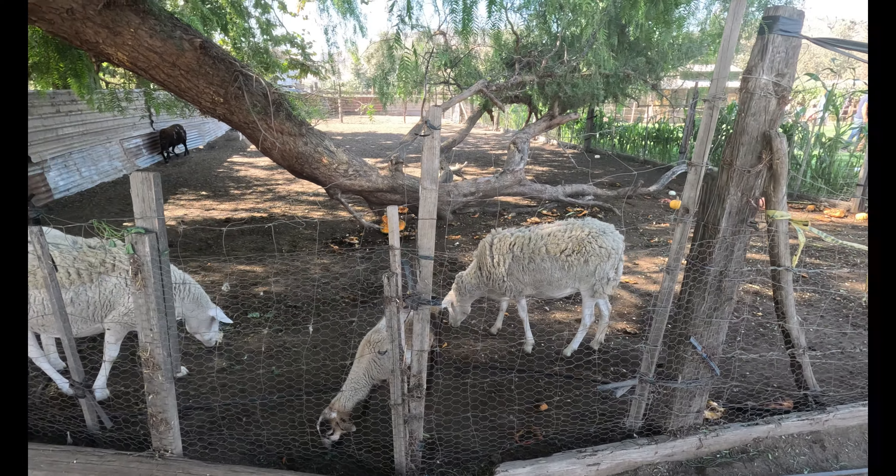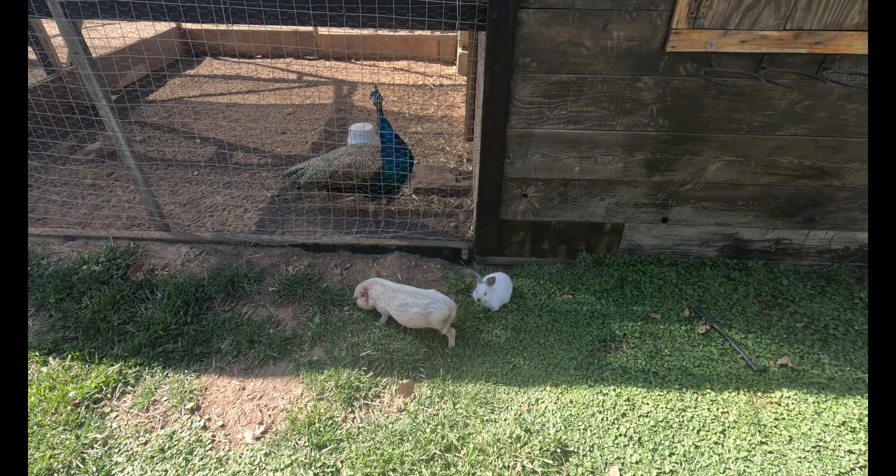Ending the journey, you will find a small farm of animals, perfect for the small ones.